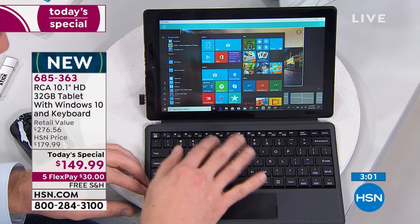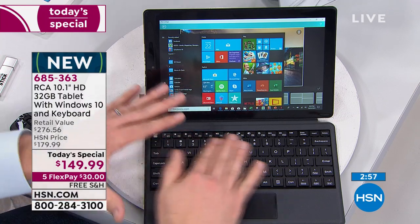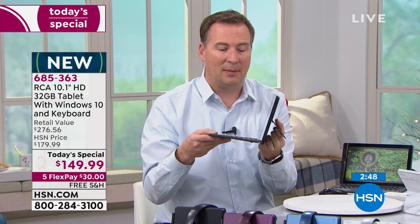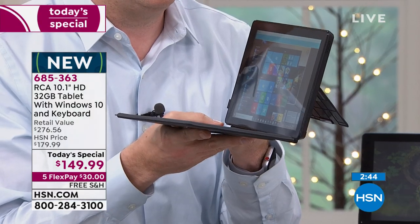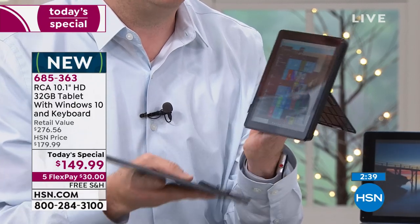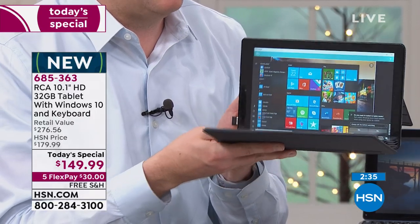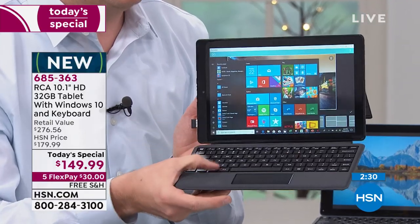Right now it's in computer mode. If I want to turn it into a tablet, there's no Bluetooth, no syncing — I just remove it. It's magnets. It's RCA's exclusive magnet link technology — nobody else has it right now. As a tablet, I attach it and it's a computer. I separate it and it's a tablet. I attach again and it's a computer.